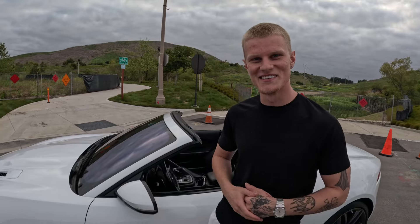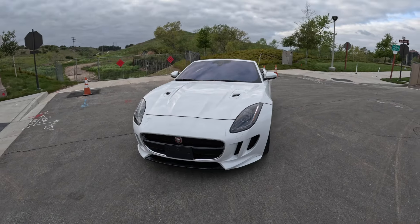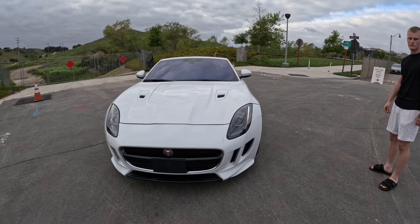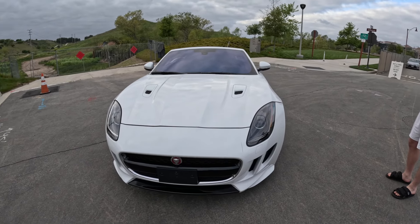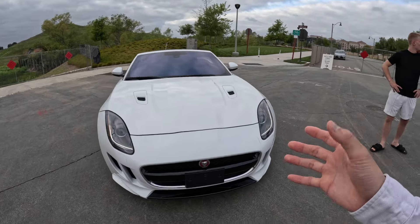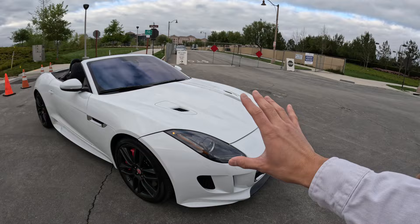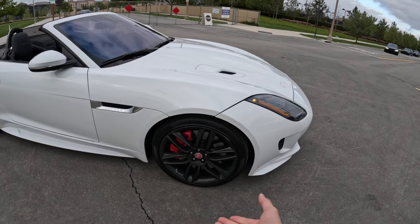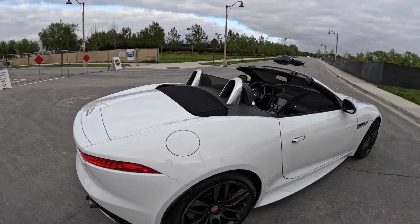Don't let the lower price tag fool you compared to like an R8 or similar — it'll still dig into your pockets. But it's a fire car, buy it. I actually learned about this car when it first came out because Jaguar was never known for sports cars, and I remember thinking it looked exotic. Seeing it in person confirms that — it has that very long hood like a lot of Ferraris, and you can see the big brake kit right there filling up majority of the wheel well.